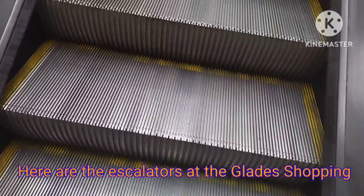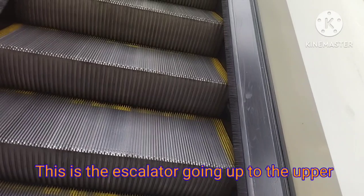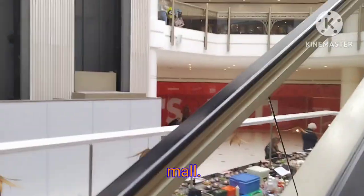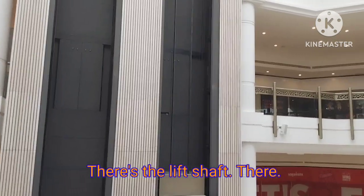Here are the escalators at the Glade Shopping Centre in Bromley. This is the escalator going up to the Upper Mall. There's the lift shaft there.